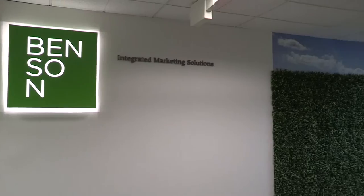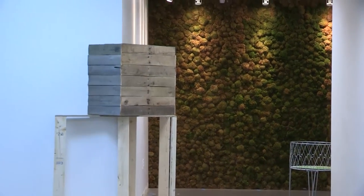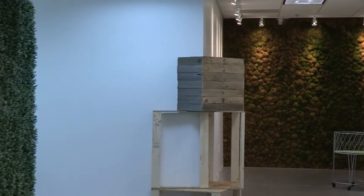Benson Walls is a part of the Benson family. We saw digital decor as an opportunity to expand our product offering to developers and architects. For Benson, we're trying to carve our own path for digital decor. We see it as an opportunity to do millions of dollars a year in digital decor.